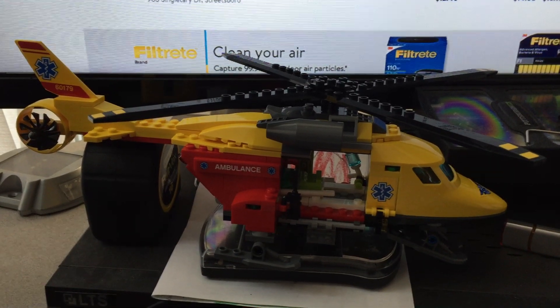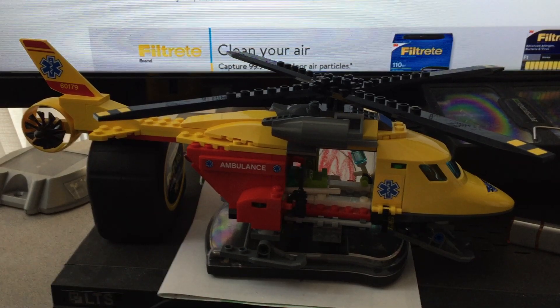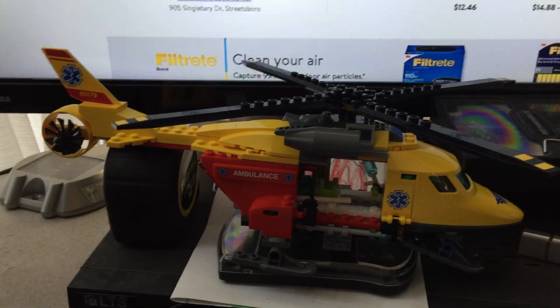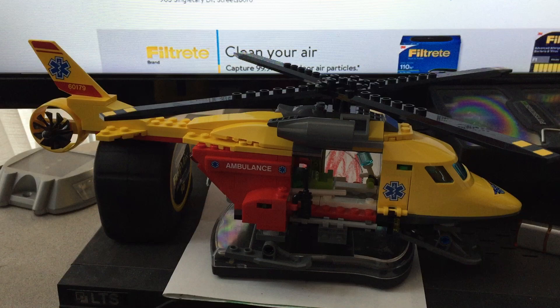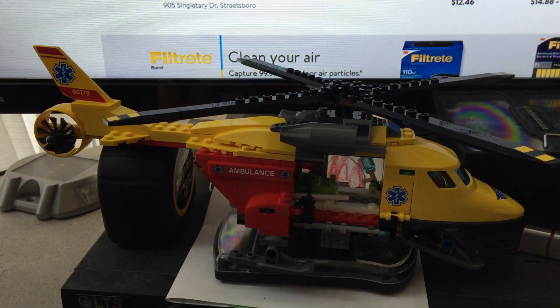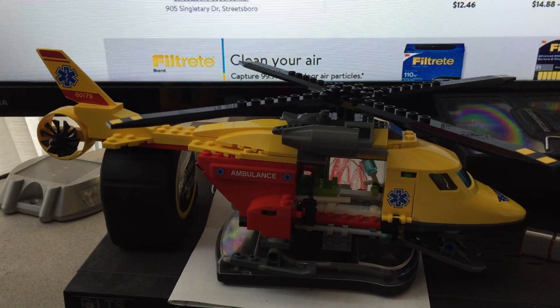So when I went to the store to pick them up, I asked one of the Walmart associates. I said the price went down a little bit, can I get it adjusted? And they told me that I would have to take it to customer service, I would have to return it, they would have to put it back on the shelf, and then I would have to repurchase it again.